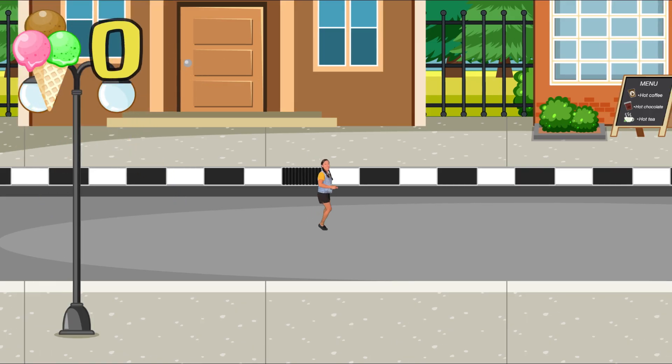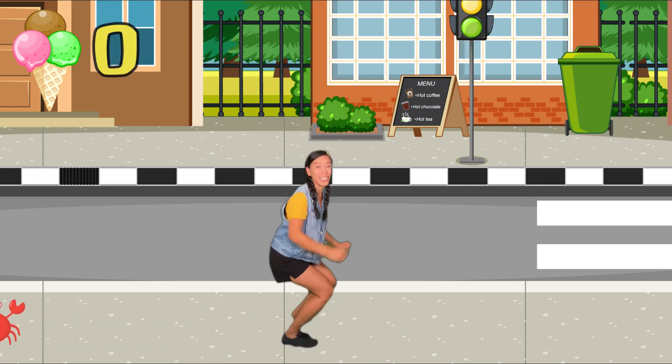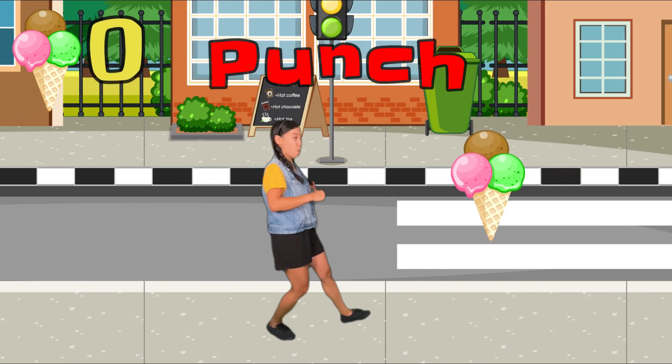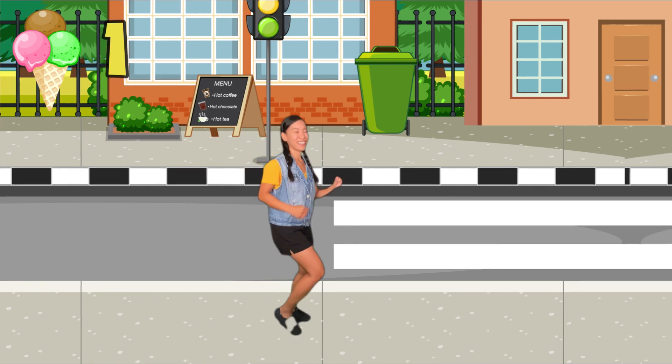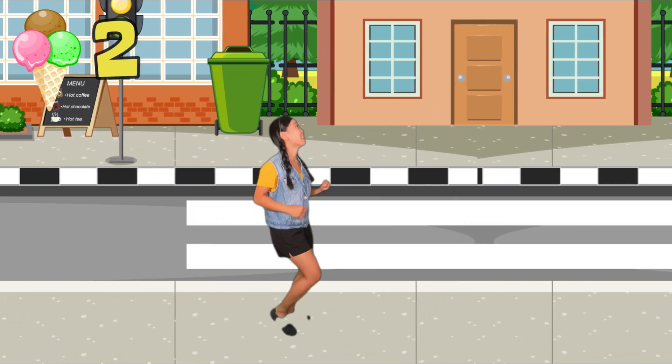Level three! A crab! Jump! That was close! Ooh, punch the ice cream! Punch again! You're doing great! Ooh, punch!